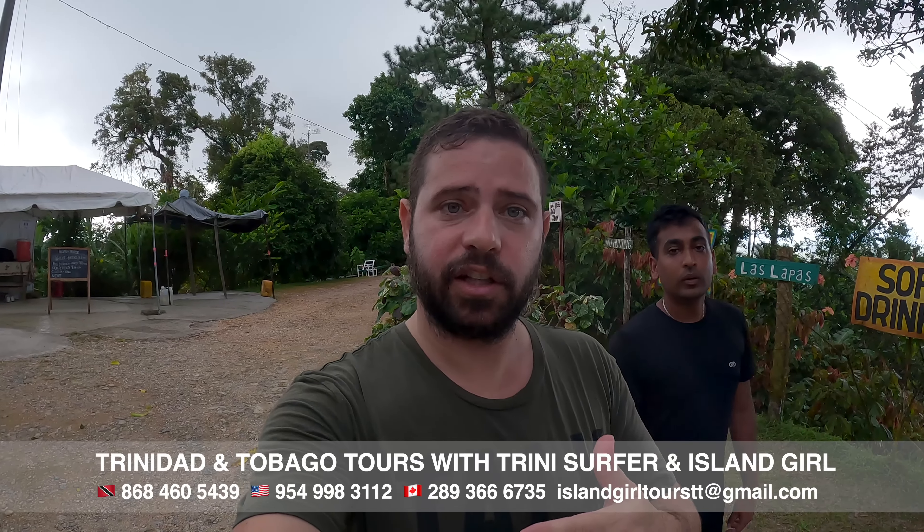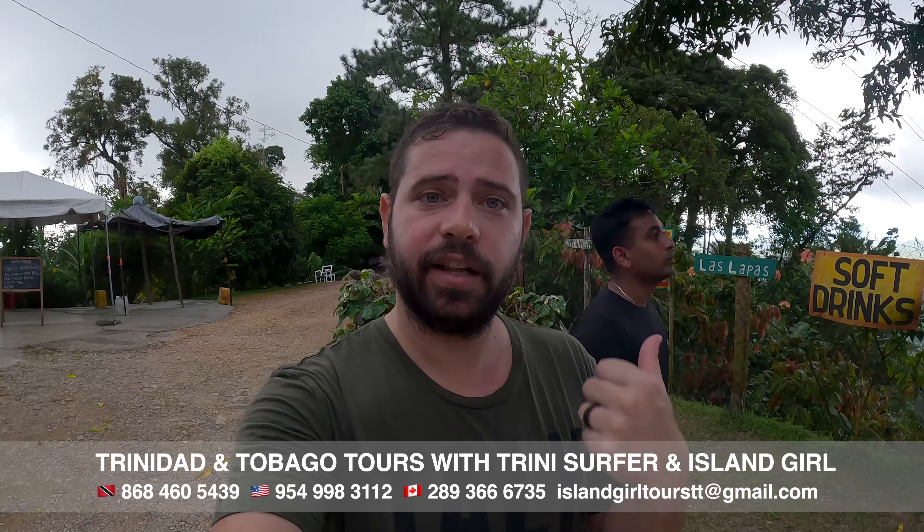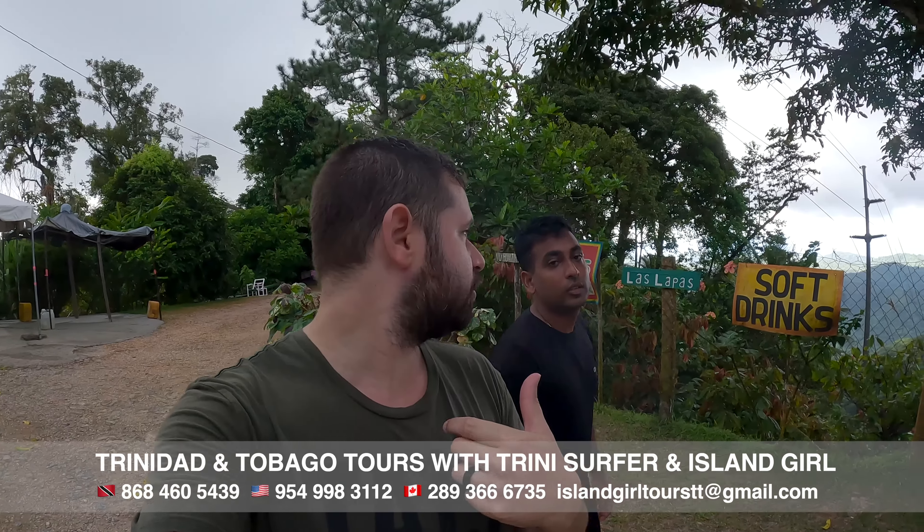Alright guys, so this is the end of this trip — the third video. As you can see I'm soaking wet from that last hike. I only took so much footage because it was proper licks and proper bush. The trail wasn't cleared properly; I was ducking and crawling like I was in the army. But anyway, this is our last stop today. To bring this to you — you can do this hike with Trinidad Island Grill, and even my brethren back here, they have their tours as well.